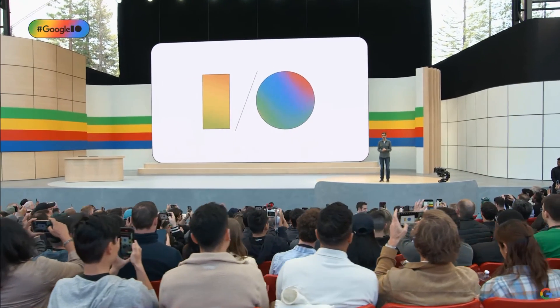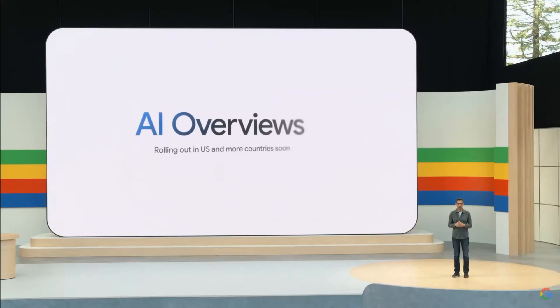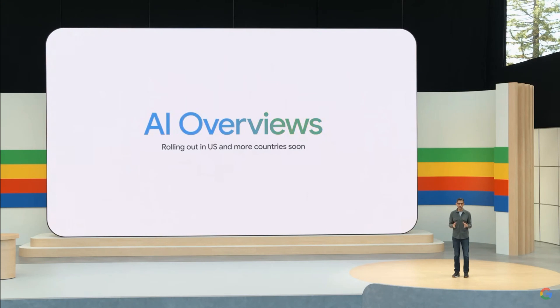One of the most exciting transformations with Gemini has been in Google Search. We'll begin launching this fully revamped experience, AI Overviews, to everyone in the US this week, and we'll bring it to more countries soon.